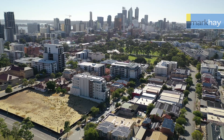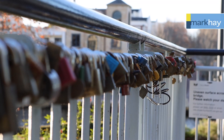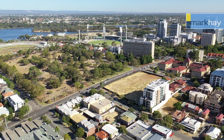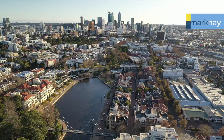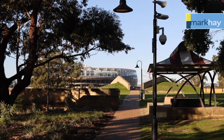Conveniently positioned close to various amenities and major transport routes, this city fringe mixed-use development site is perched on one of East Perth's highest locations, offering vistas towards the river, Perth CBD and beyond, and steps away from Claisebrook Cove, Victoria Garden, Swan River, Matagarup Bridge, the stadium, and the campfield.